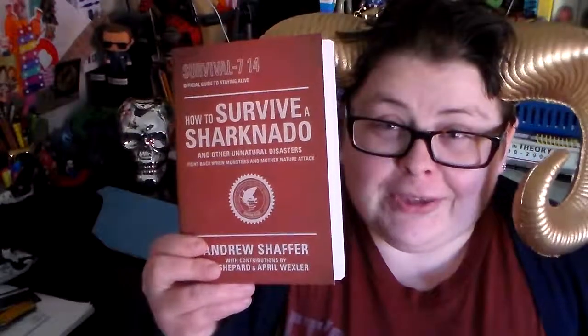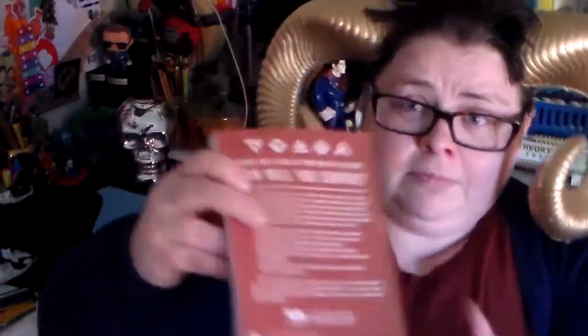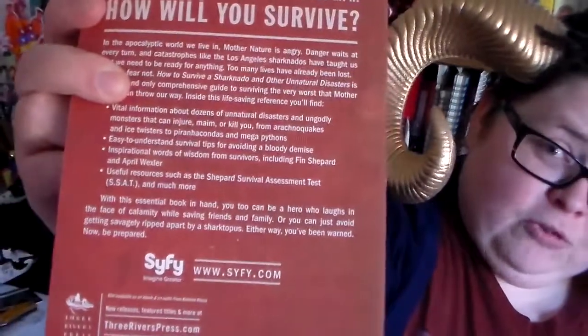How to Survive a Sharknado and Other Natural Disasters. Fantastic — it can go beside my Guide to Zombies book, the How to Survive the Zombie Apocalypse book, written by the same person who wrote World War Z. It's distributed by the Sci-Fi Channel. It has giant squids, dino sharks, prehistoric bears, mega python, and Stonehenge Apocalypse — basically a guide to all of the really bad Sci-Fi Channel disaster movies, which are simultaneously the worst and best things in the history of ever.